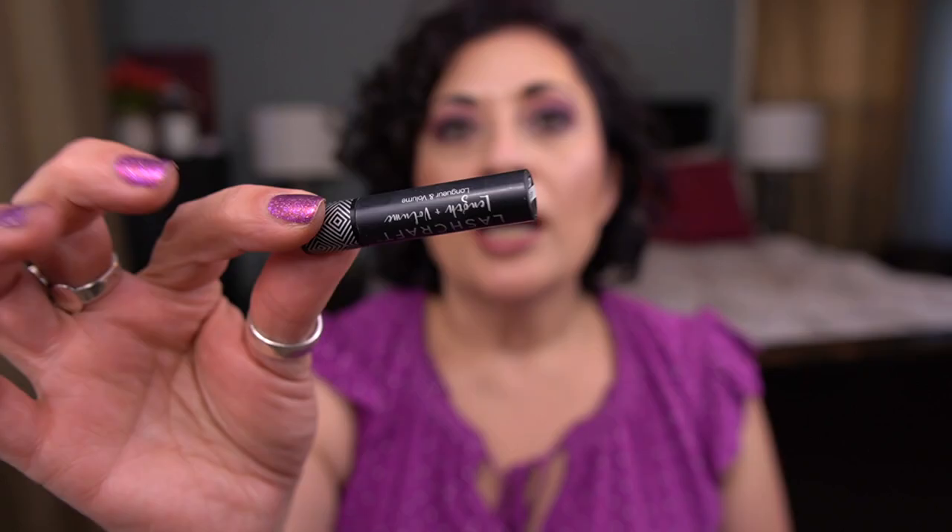I also have the Sephora Lash Craft Length and Volume Mascara — I didn't finish this in July specifically; I had finished it a couple months ago, it disappeared, and I found it, so I'm adding it to my empties. Nothing to write home about — would not purchase that.